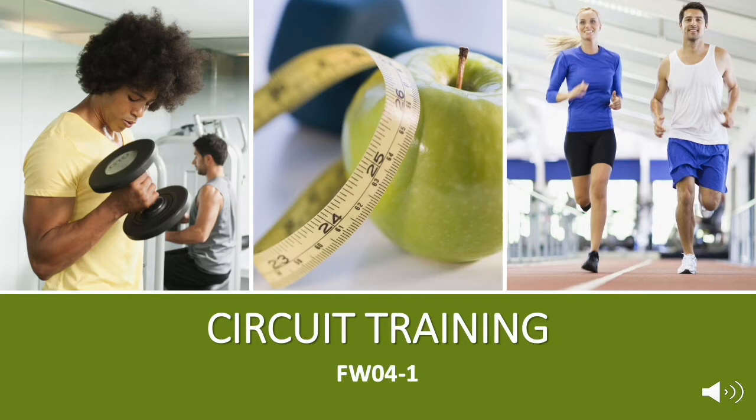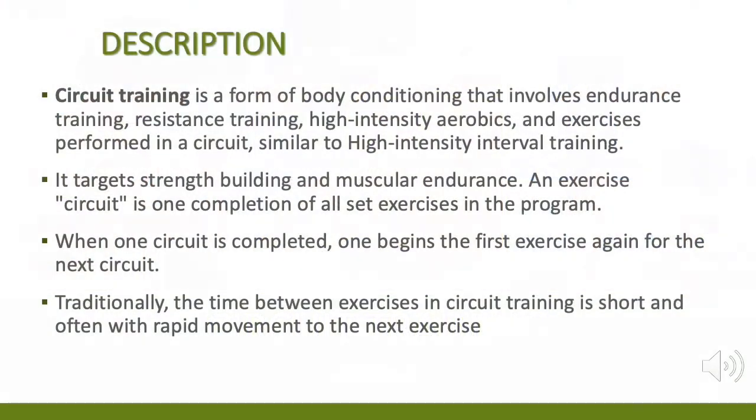For this week's topic, I will be discussing circuit training. Circuit training is a form of body conditioning that involves endurance training, resistance training, high intensity aerobics, and exercises performed in a circuit. Similar to high intensity interval training, it targets strength building and muscular endurance.